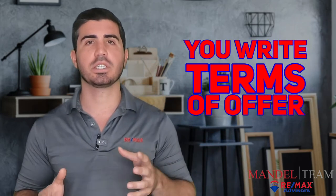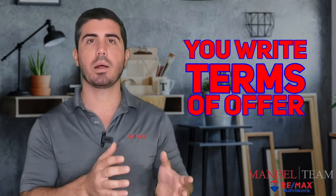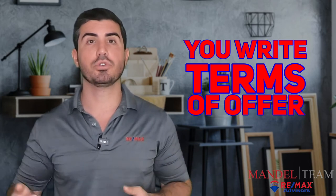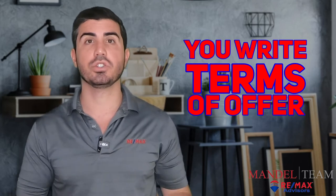When we write our offer, you are writing the terms of the offer — including what day you want to close. Typically a closing in our area is somewhere between 30 and 60 days. Most sellers want to sell this property and buy something else unless the home is vacant. So having a really long closing — 90, 120 days — isn't very typical because everyone else needs to make their life decisions too.